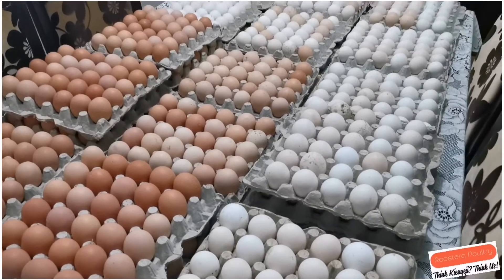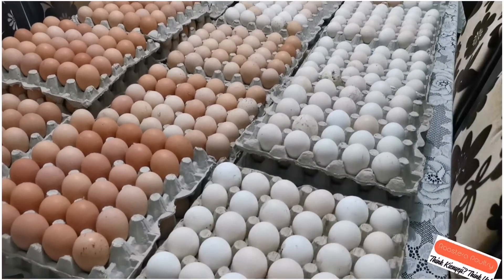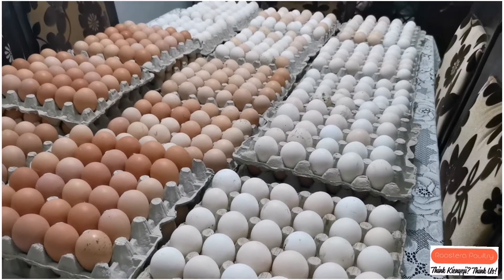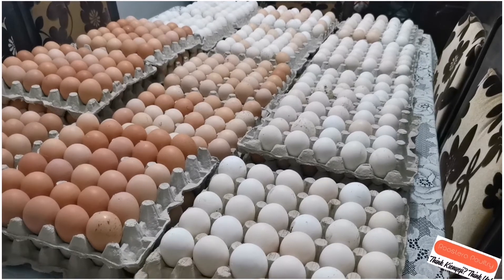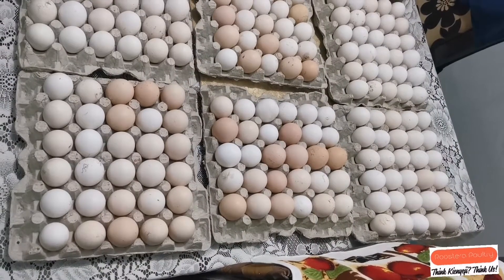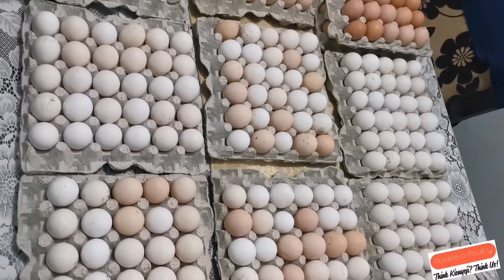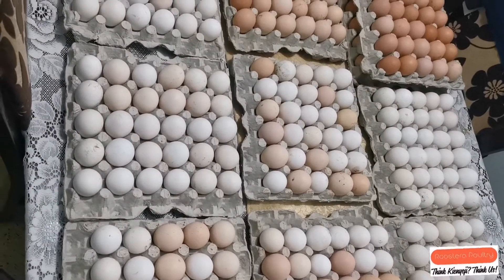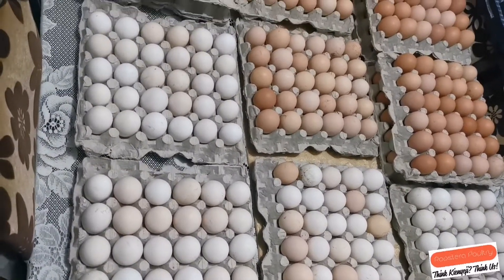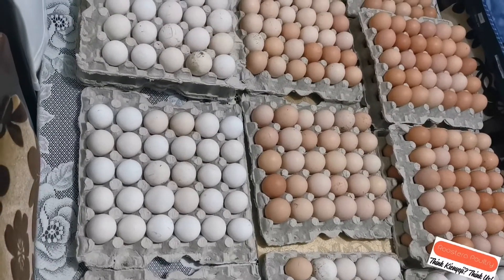We have the Dominant Partridge D300, the Dominant Partridge D308, and we also have the Colombian Leghorn. All our chicks come fully vaccinated with all the vaccines, and in addition to that we give you a vaccine schedule which you will be able to follow.